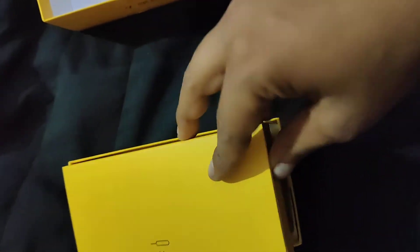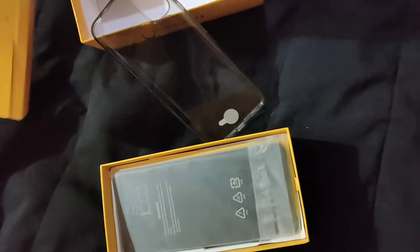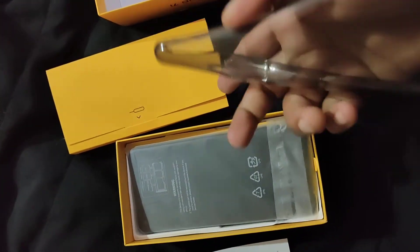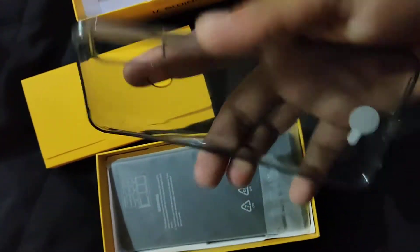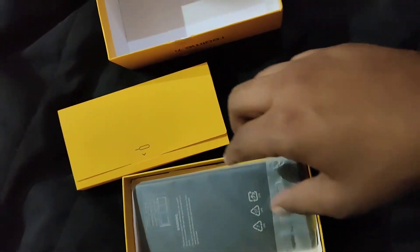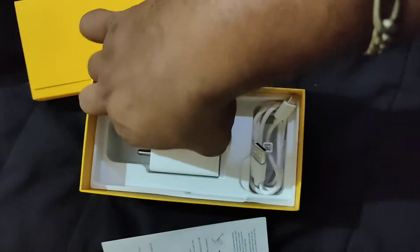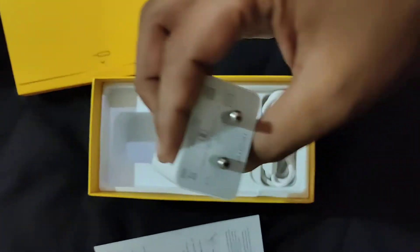First of all, you have some user manual. After this, you can see the case. It's a good silicon case.